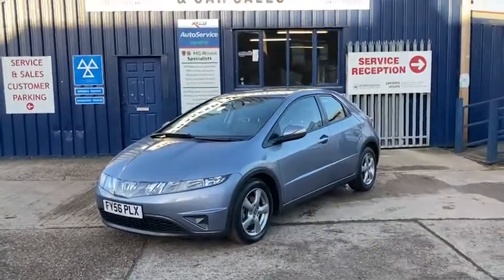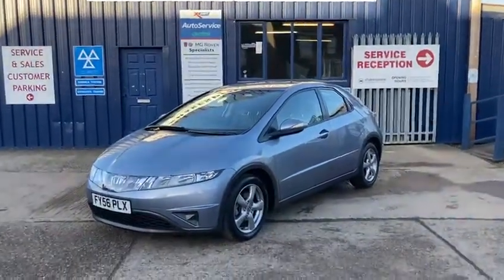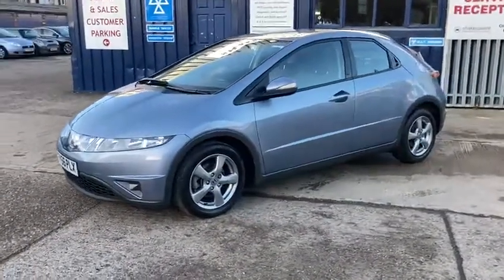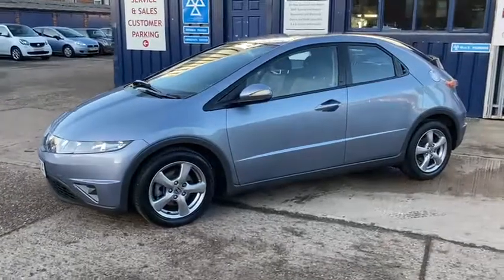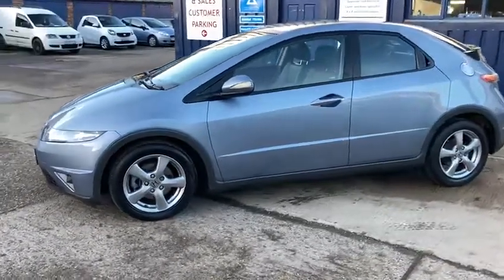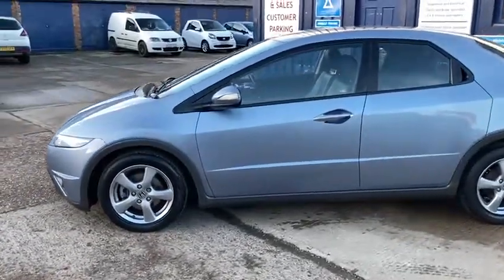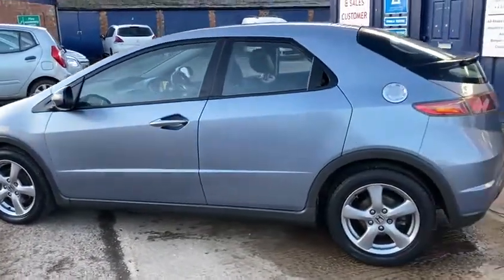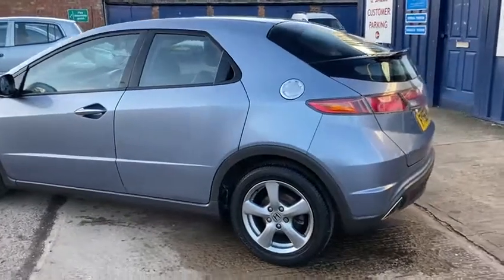Hello and welcome to Shakespeare Street Garage, my name's Gary. Today I'm just going to show you a video of this Honda Civic we've just taken in. It's the Civic 1.8 SE IVTEC 5 door in a lovely blue. It's in really good condition inside and out, and it's low mileage as well — it's a 2006 56 reg.